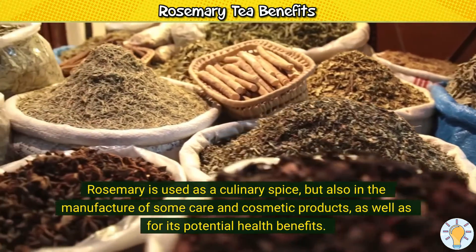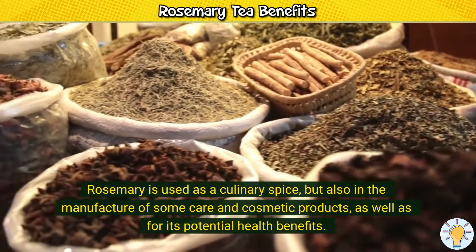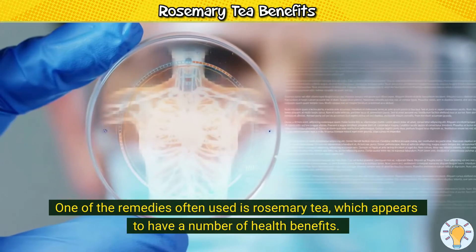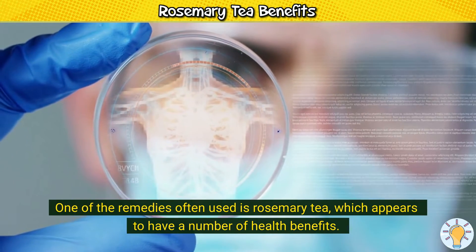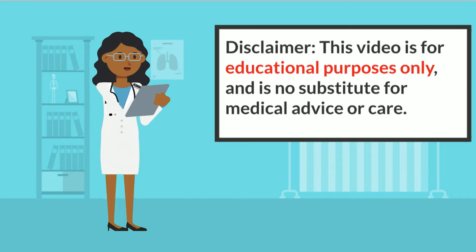Rosemary is used as a culinary spice, but also in the manufacture of some care and cosmetic products, as well as for its potential health benefits. One of the remedies often used is rosemary tea, which appears to have a number of health benefits. This video is for educational purposes only, so do speak to your doctor if you have any medical concerns.